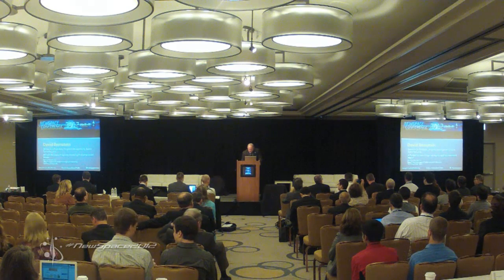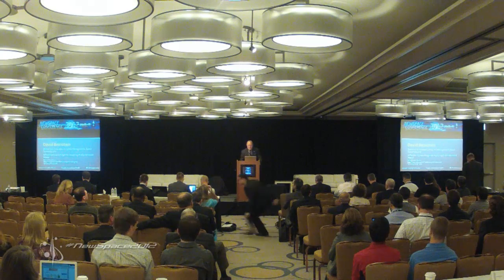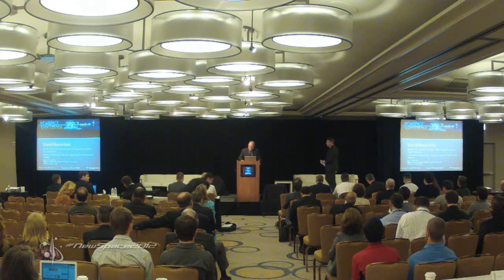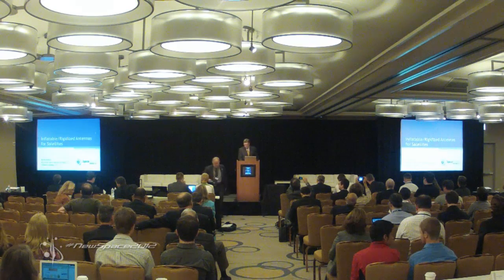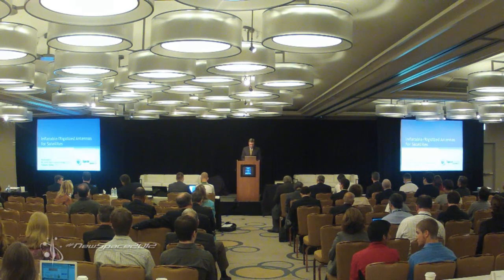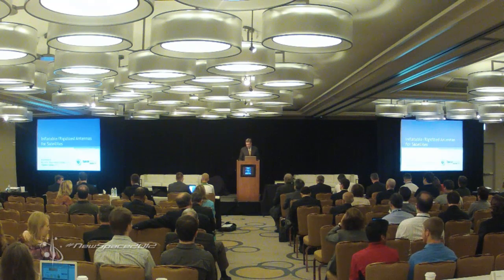Next up is Space Ground Amalgam. Good afternoon, my name is Rick Sanford. I'm the president and founder of Space Ground Amalgam, and I'm here today to talk to you about inflatable and rigidized antennas for satellites.